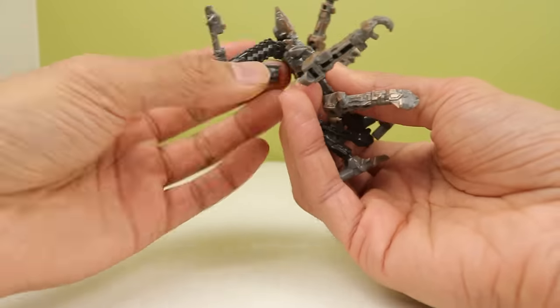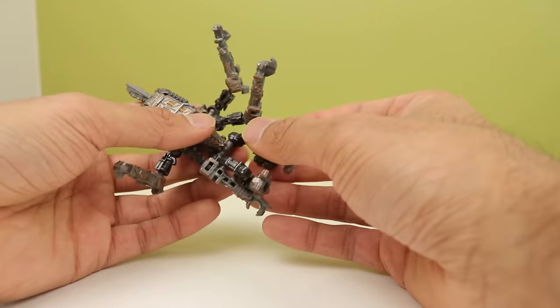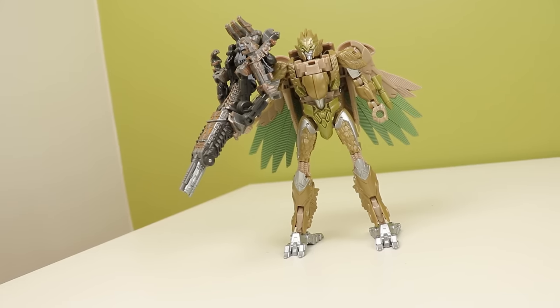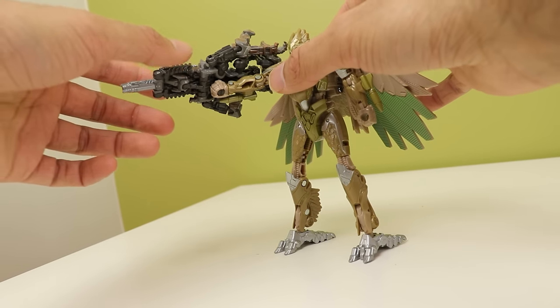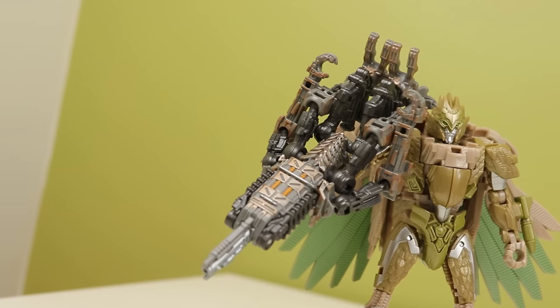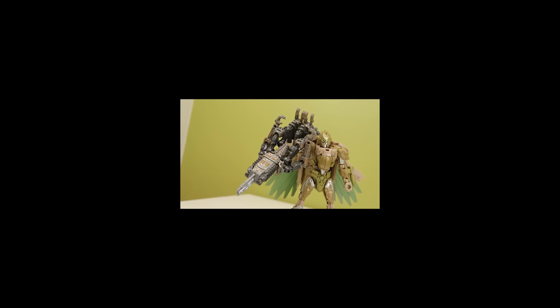Transformation is a bit basic and doesn't do much. It creates a mounted turret — I'll skip that because he kind of needs Scourge for that and I don't have Scourge — but it also turns him into a gun. He's a targetmaster, which is cool as hell. While he's a bit heavy for most toys, he still looks like an epic gun. Too bad they didn't make him blast-effect compatible. Why is he not blast-effect compatible? What is happening?